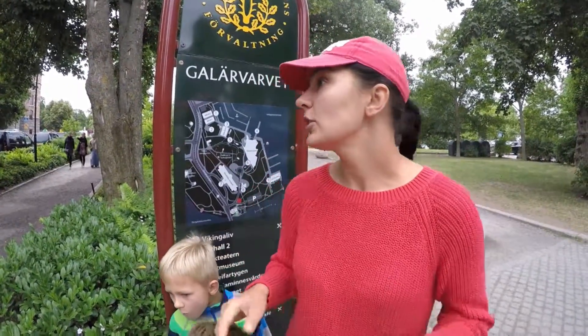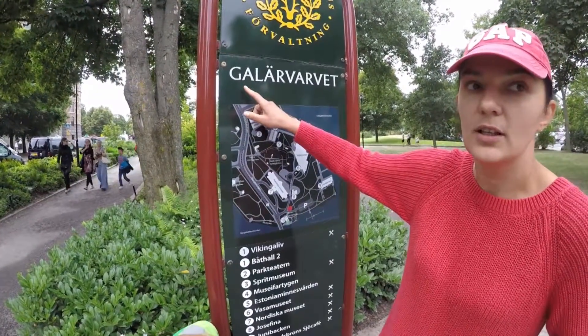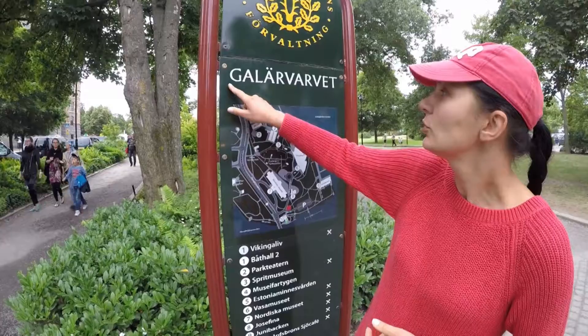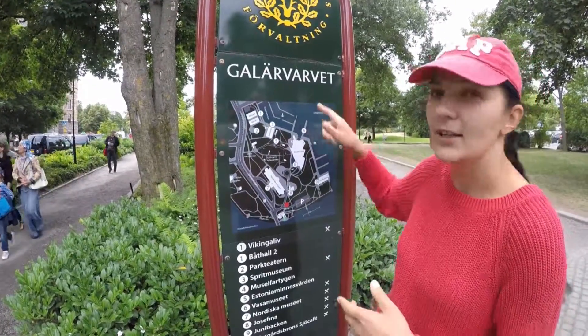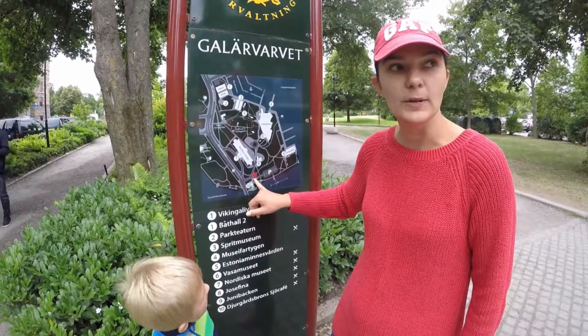Что в Стокгольме есть классного? То, что здесь есть место, а точнее такой островок, на котором сосредоточены большинство самых интересных музеев города — интересных для детей. Этот остров называется, или полуостров — я, честно говоря, по карте сейчас и не вспомню — он называется Галарвар. Я не уверена, что правильно произношу. Вот мы сейчас находимся здесь, в этой точке.